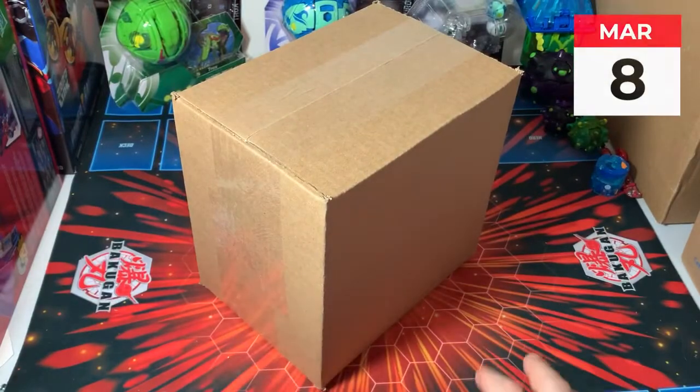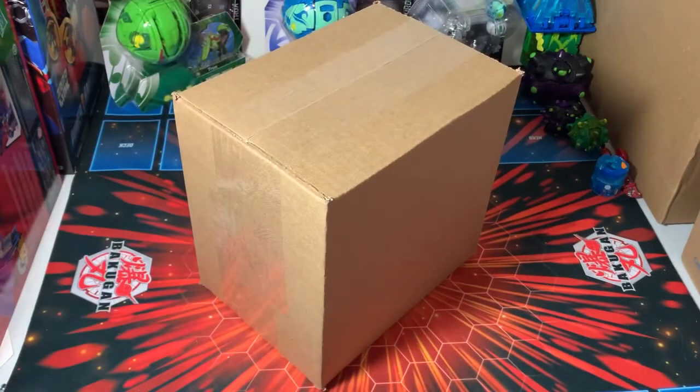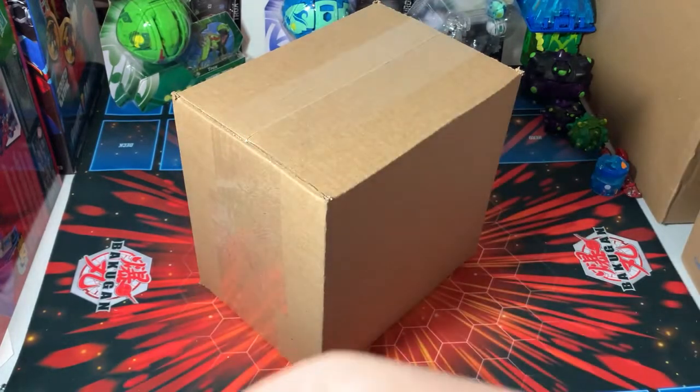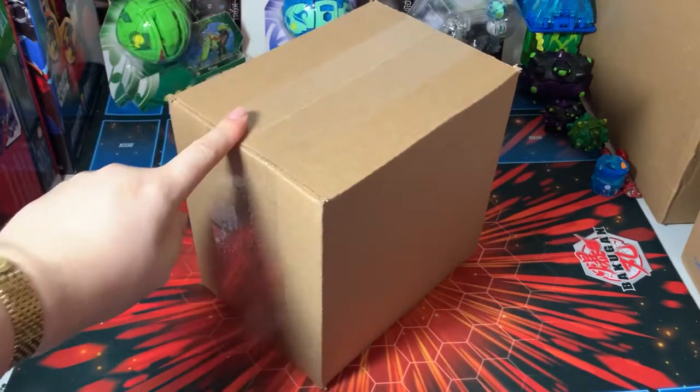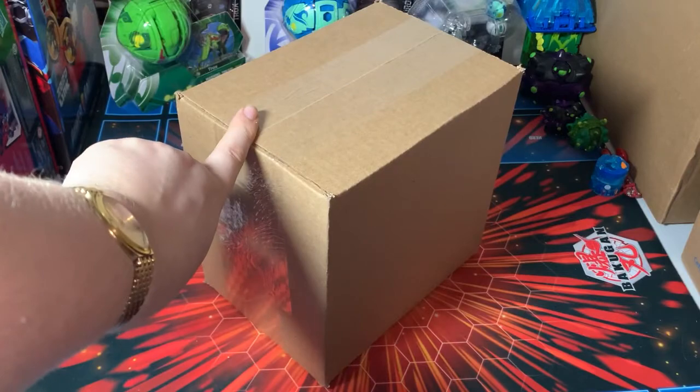Today is March 8th. I have another package — I have yet to go out to Walmart, I will in a few days. It's currently Tuesday, I'll go out Friday. I've ordered some stuff online instead and I'm expecting a few more packages to come this week.